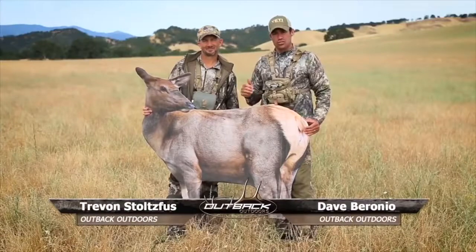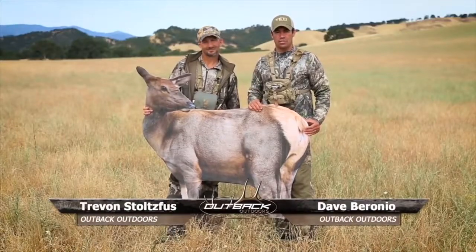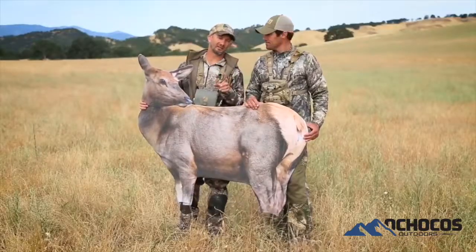My name is Dave Baronio and this is Trevon Stoltzfus with Outback Outdoors. We're introducing the new Montana Decoy Rocky Mountain Elk Foundation cow decoy. We are passionate about elk hunting, and one of the things that's always in our backpack is an elk decoy.